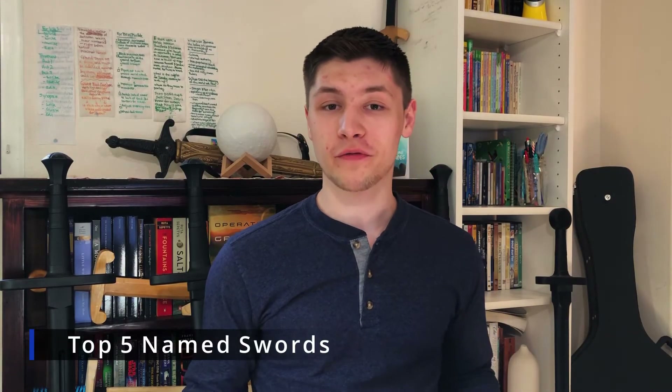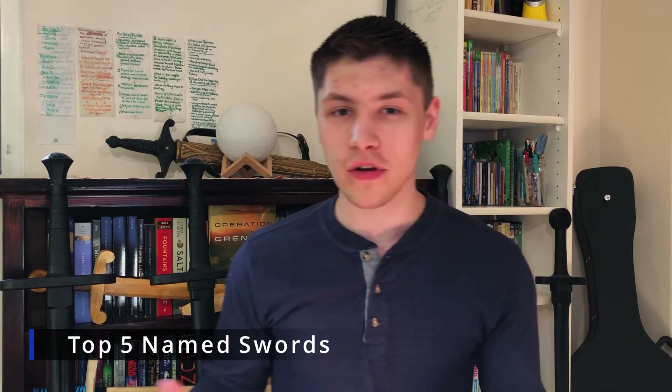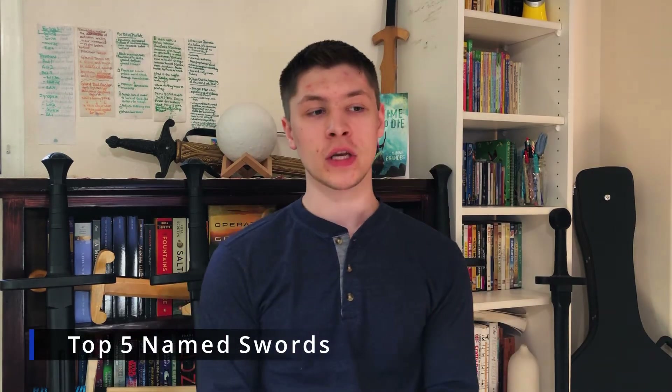Hey adventurers, today I am doing a top five favorite swords, or at least top five favorite named swords within fantasy. Technically I have seven here, but I'm going to only go with five, with two honorable mentions.